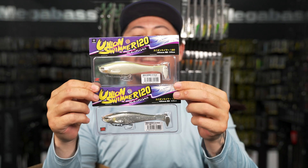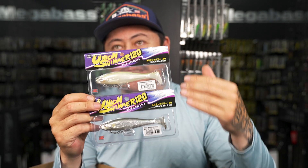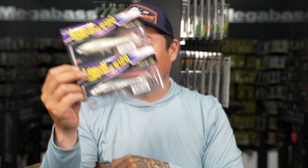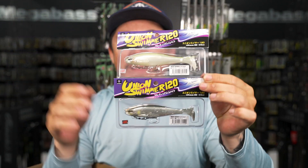I've been fishing the Union Swimmer on a Carolina rig - we'll show you guys that later.